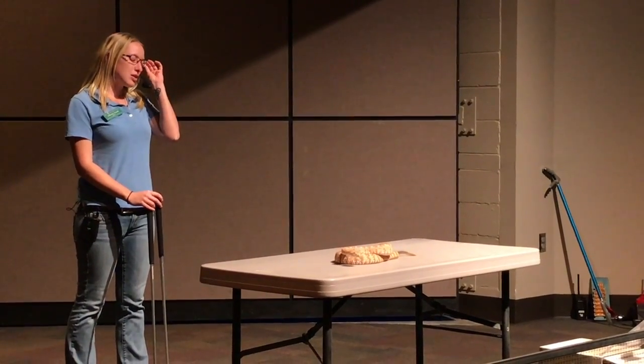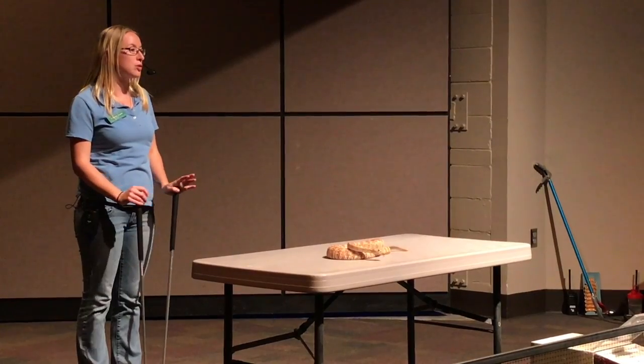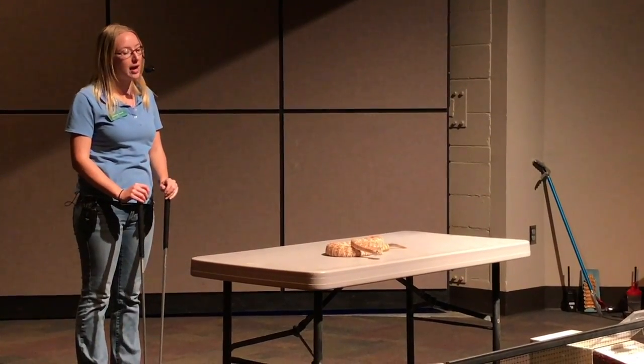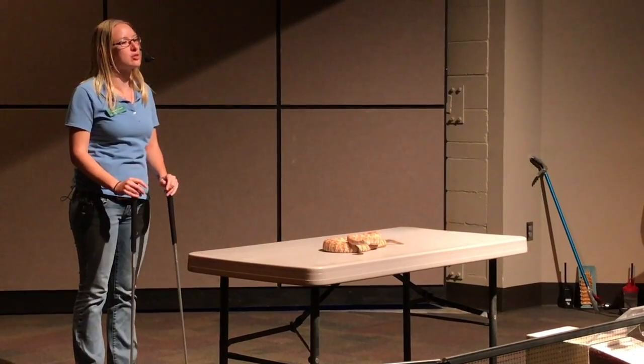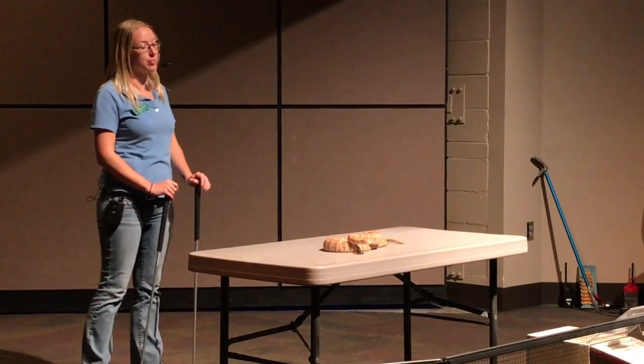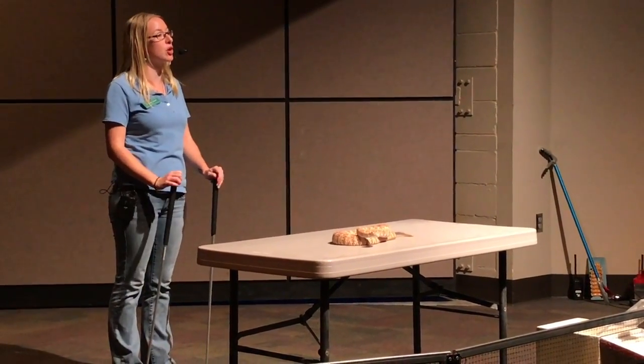What about predators? When rattlesnakes are small, pretty much anything will go after them — small mammals, birds. Once they get a little larger, you're looking at larger mammals or raptors potentially going after them. But they're not usually looked at as a main source of food for most predators.